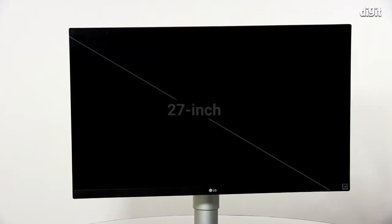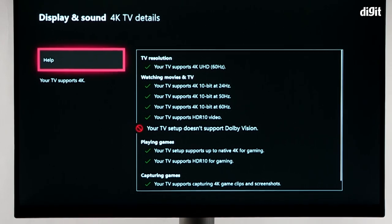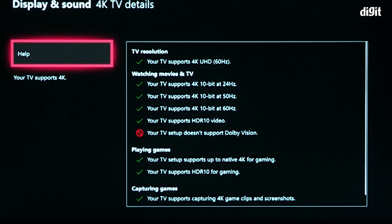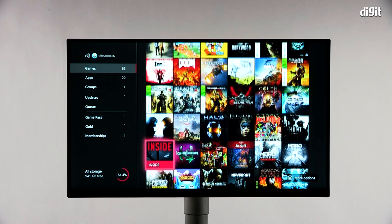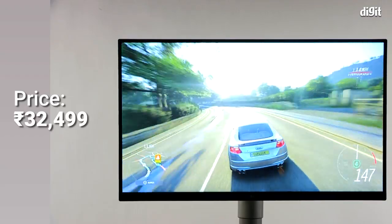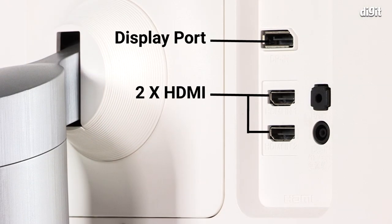This is a 27-inch monitor that supports HDR 10 — not Dolby Vision. It has a claimed color space covering 99% of the sRGB color space and also supports AMD's FreeSync. The display has a maximum brightness of 450 nits, which is more than some TVs at the same price point. The monitor is priced at about 32,000 rupees. For connectivity it has two HDMI ports and one DisplayPort.